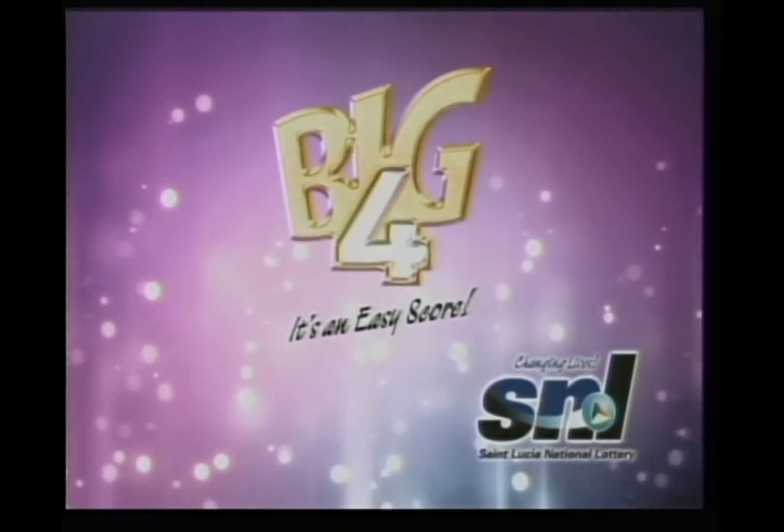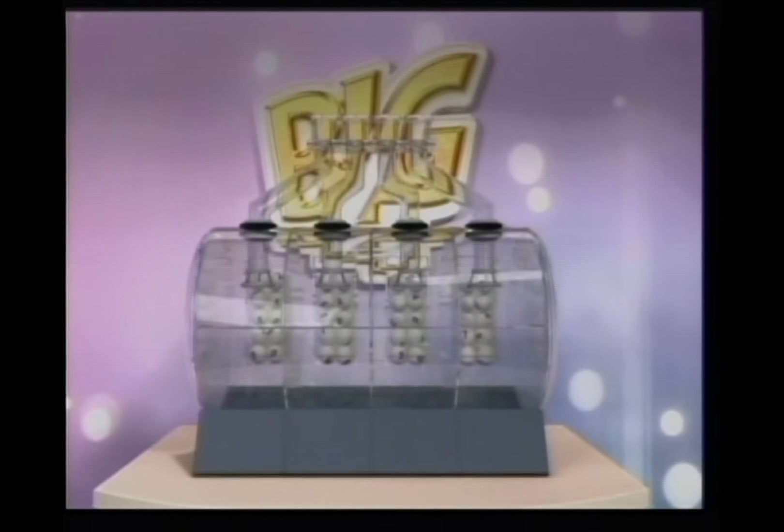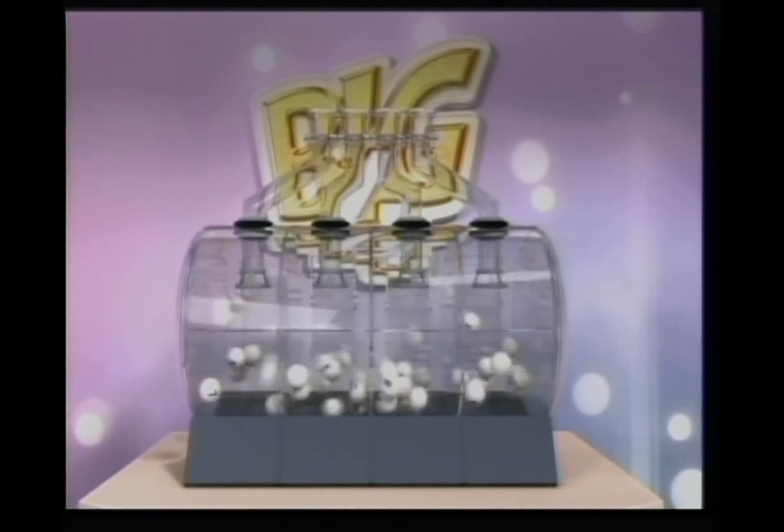Win easy money with Big 4. Play big to score big. Match your winning numbers and make that cash prize yours. And now for the winning numbers. Good luck.